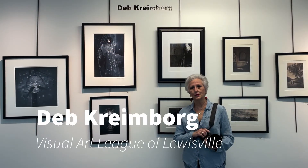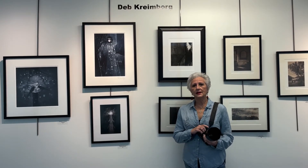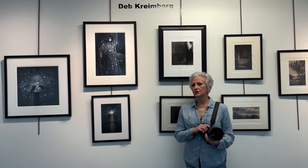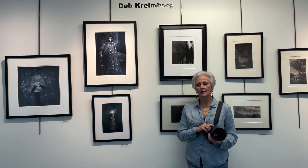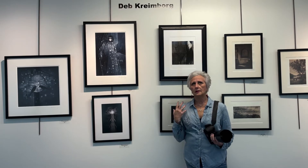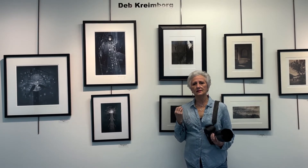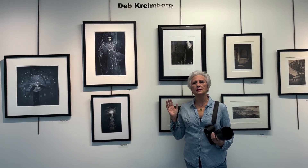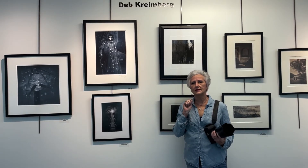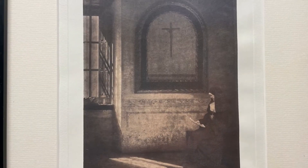Hi, my name is Deb Kreinborg and I am a photographic artist. I find that life is a journey — I may have started off as a professional portrait photographer but now I've become a project queen. I come up with ideas and I am enthralled by where it's going to take me. I may start with one idea but it always ends up as something completely and totally different.